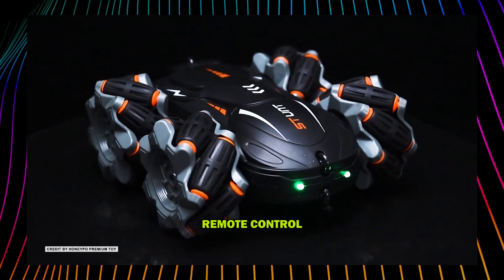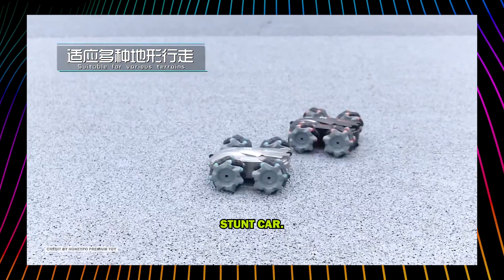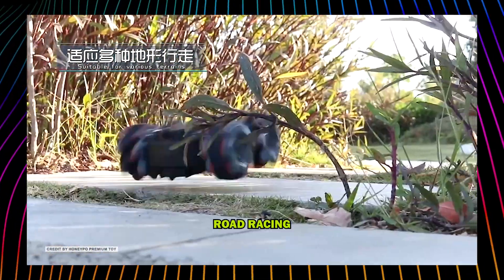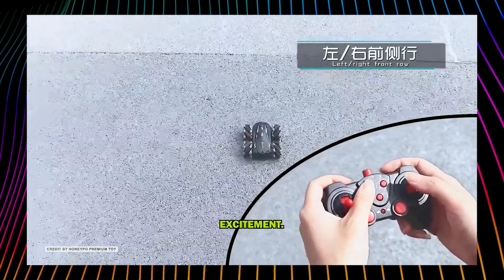Looking for the ultimate remote control car experience? Try the Ford WDRC Car Drift Stunt Car. This off-road racing machine is capable of 360-degree rotations, providing endless fun and excitement.